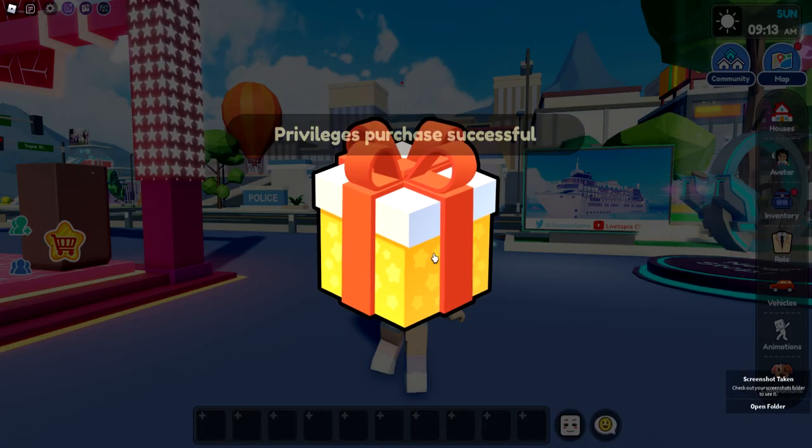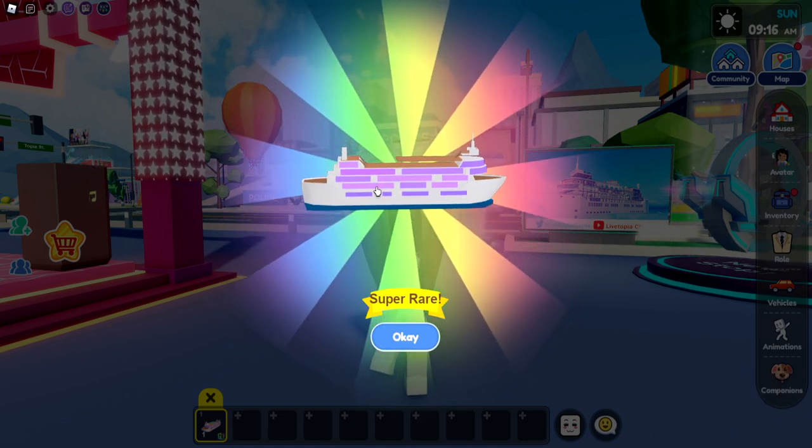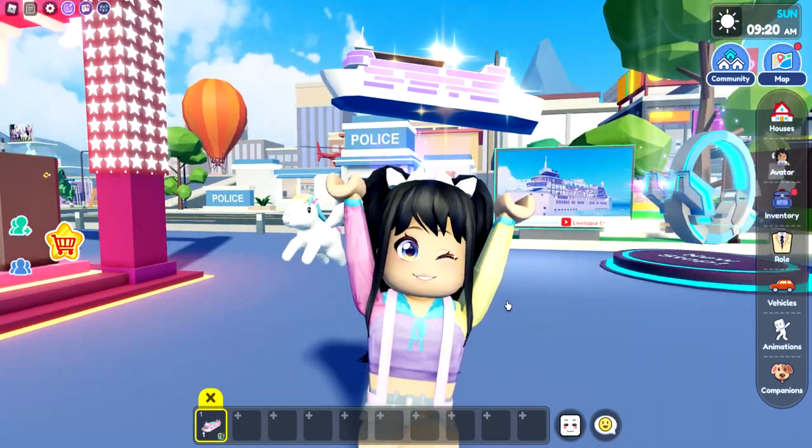I'm going to go ahead and purchase this. It is 599 Robux, it is 50% off. So now we have it. We've got the actual belt — and it even glitters.